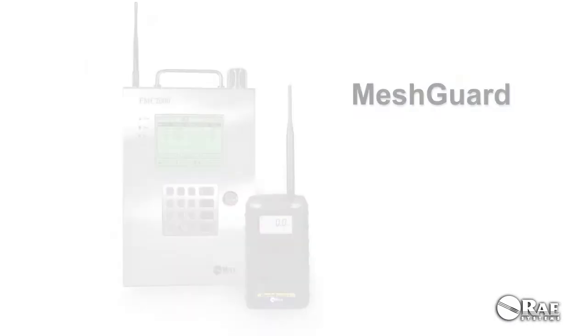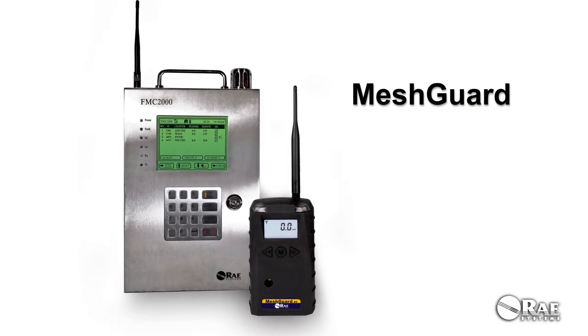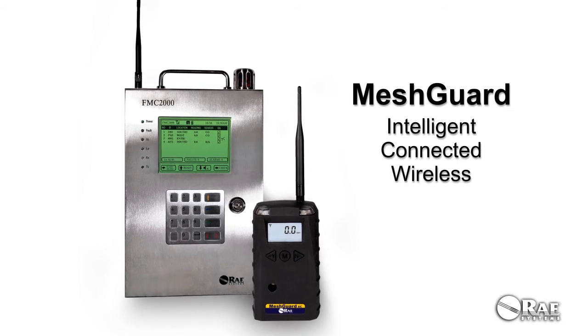Leverage the power of Ray Systems' MeshGuard Gas Detection Monitors at your site. Intelligent. Connected. Wireless.